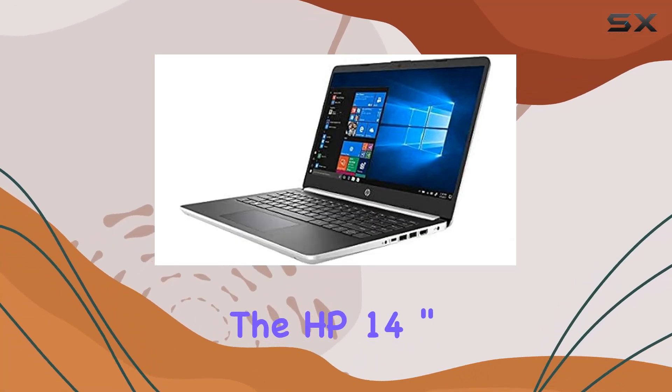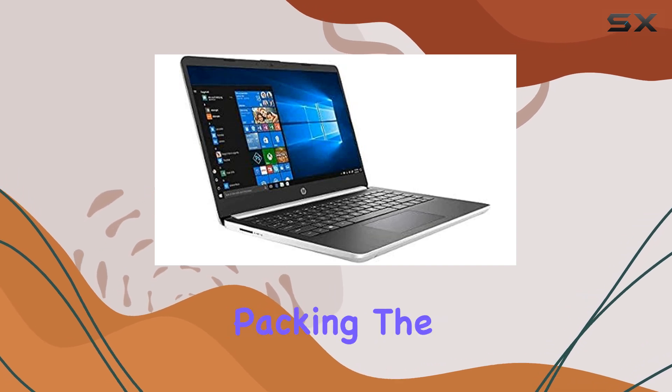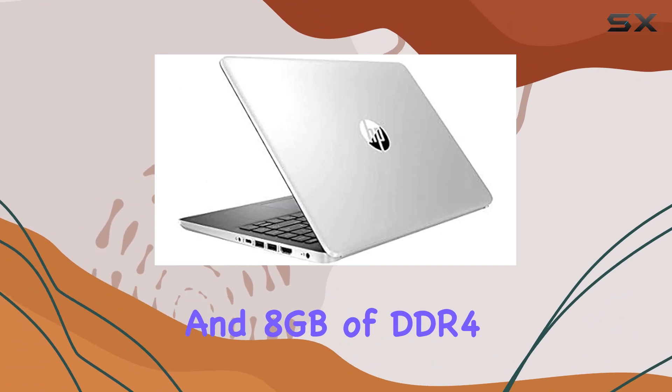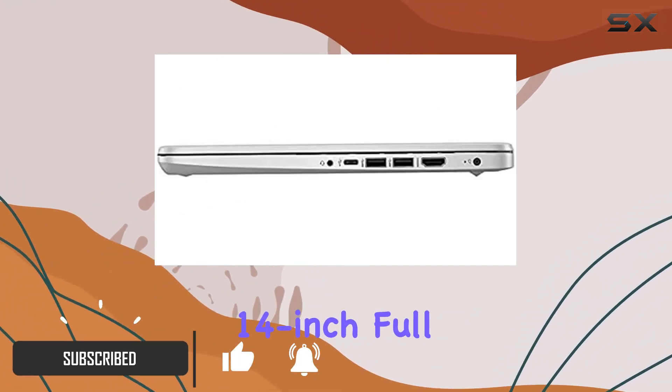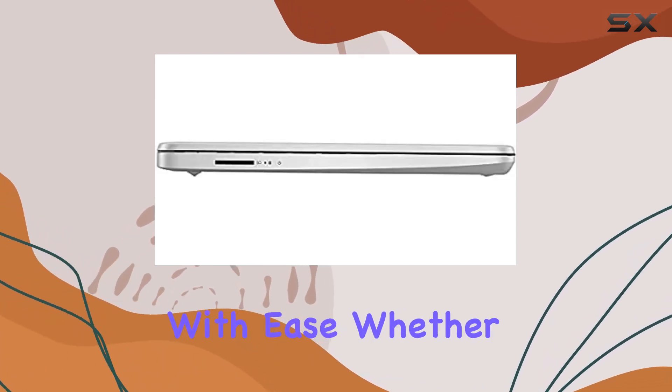Today, we're diving into the HP 14-inch FHD IPS LED 1080p laptop, packing the punch of a 10th gen Intel Core i5 processor and 8GB of DDR4 RAM. With its sleek design and vibrant 14-inch Full HD display, this laptop is ready to take on your daily tasks with ease.